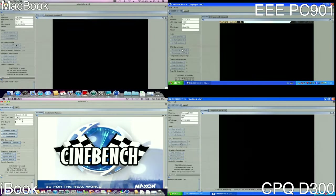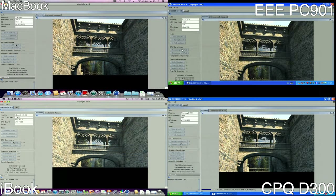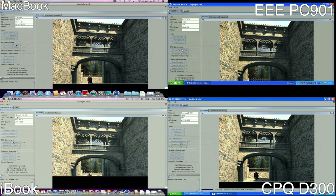Our first benchmark is Cinebench 9.5, which stresses the CPUs by performing software rendering tasks. The fastest CPU by far is the Core 2 Duo, followed by the Pentium 4, followed by the PowerPC G4, followed by the Intel Atom. The EPC-901 is definitely a lot slower when it comes to CPU rendering tasks.